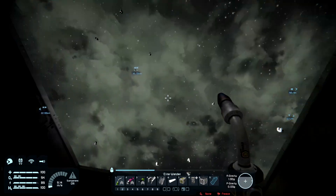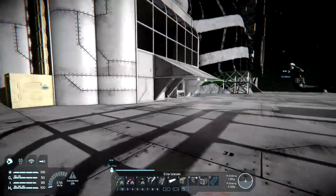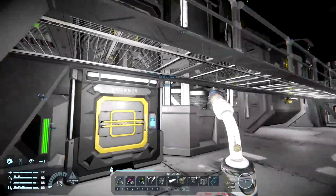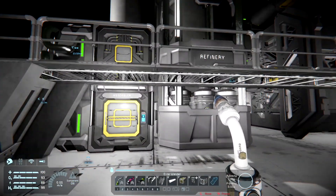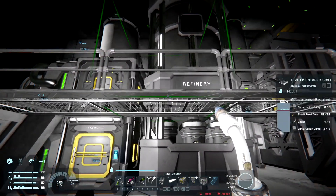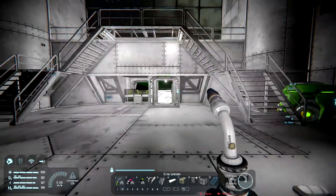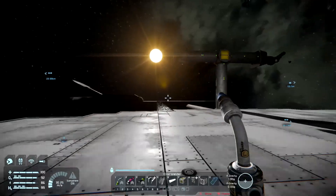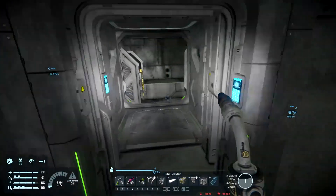I need a buffer between the refinery and the assembler. In our main base the problem I'm having is that the assemblers are right next to the refineries, so the refineries are kind of dumping stuff into the assemblers and filling them up. From what I understand, there should be a buffer between the refinery and the assemblers. I want one refinery and one assembler on the ship — we're not going to be doing a whole lot of building on the ship, but if we needed to process ores and make anything, we want to do it properly.